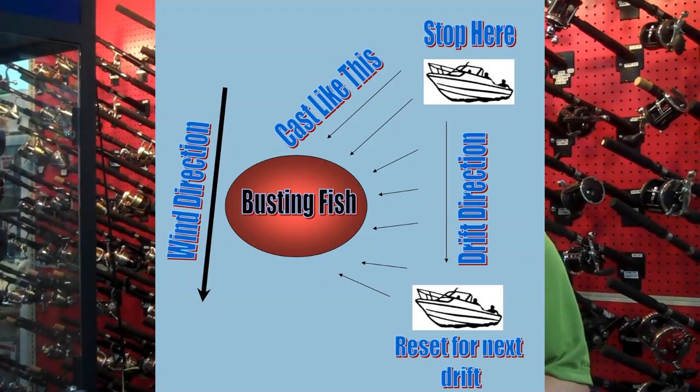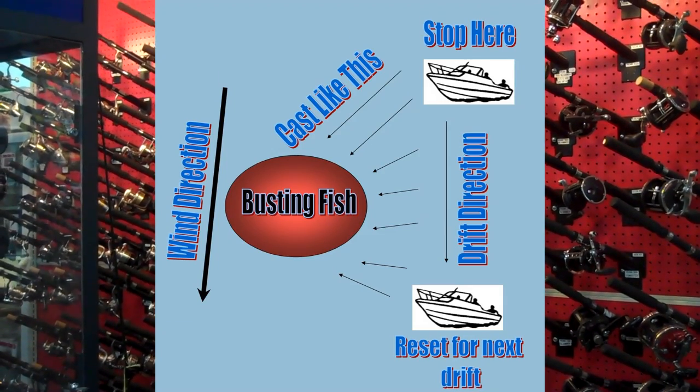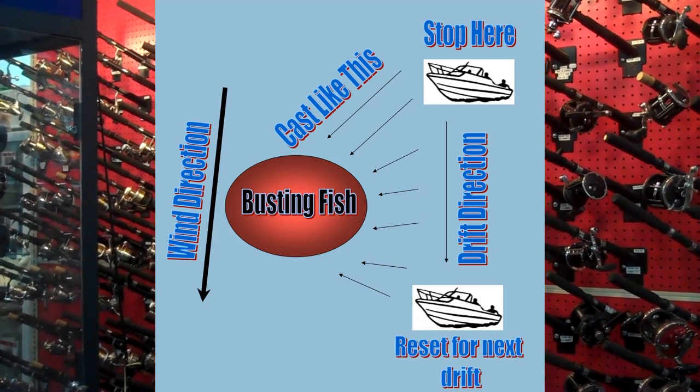One thing I do want to emphasize is that if you do find fish breaking on the surface, or if you do find fish by birds working the baits, don't troll through the school. If you troll through the school, you'll scatter the fish out, you'll drive them deep, and it'll be much harder to locate them again. Plus, you'll make a lot of folks mad while you're out there. You're usually not out there by yourself when the Bonita run starts really well, so make sure you always try to keep away from the busting baits.